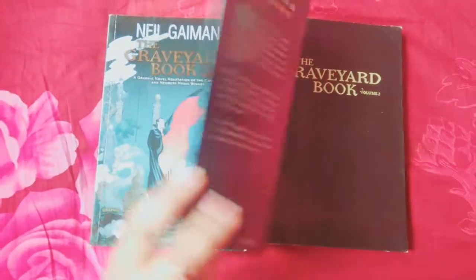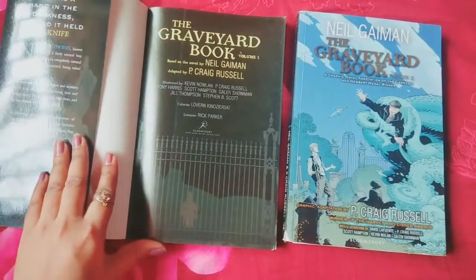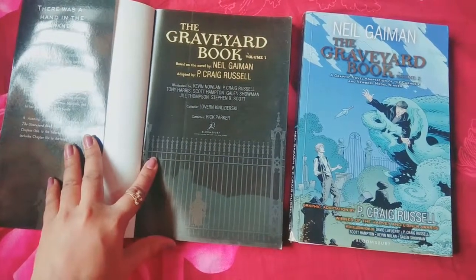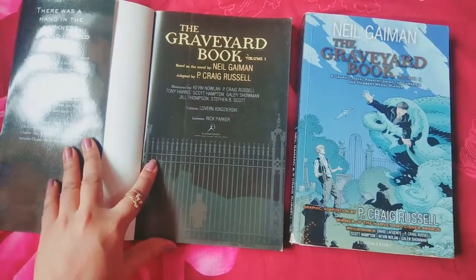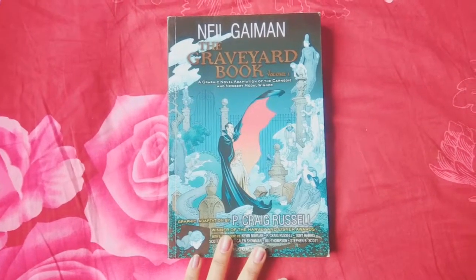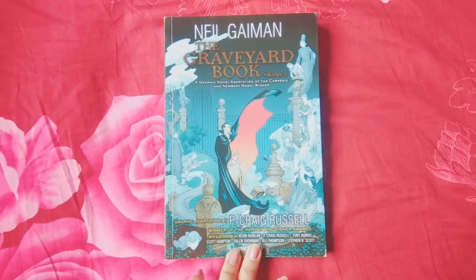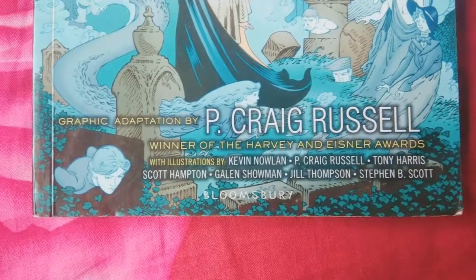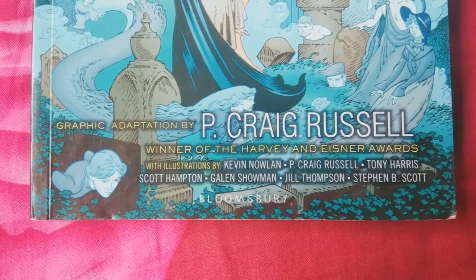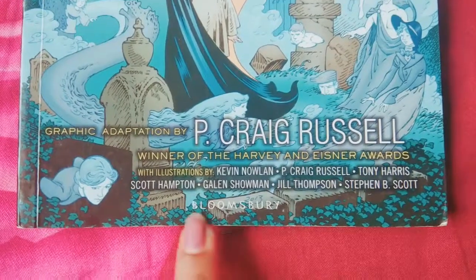The cover is the same for both of them. Here you can see the front page — it's really lovely to see those golden letters. I think it's really beautiful on the cover and on the inside of the book. Here you can see all the awards this book got, including the winner of the Harvey Eisner Award. It's illustrated by a different illustrator, and it's by Bloomsbury Publications.